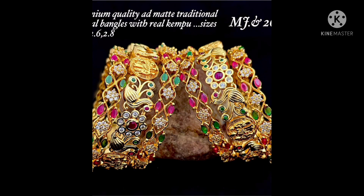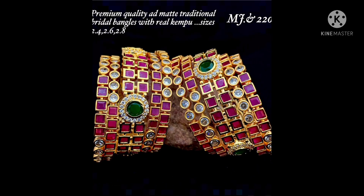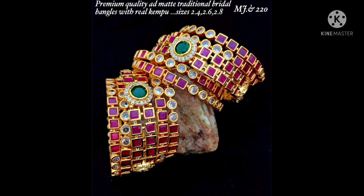We have better prices and better quality to provide, so please don't miss this sale and welcoming offer. Each and every bangle is very beautiful and we have a lot of reasonable prices to provide. We are going to show you the sale.